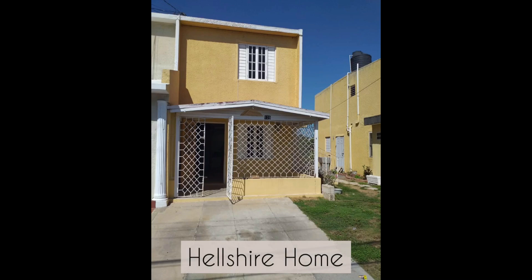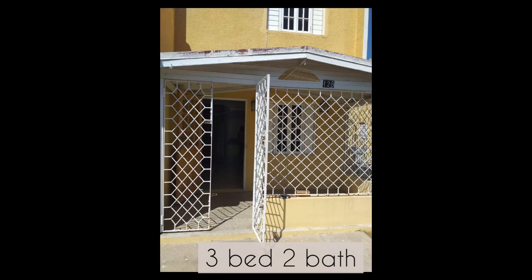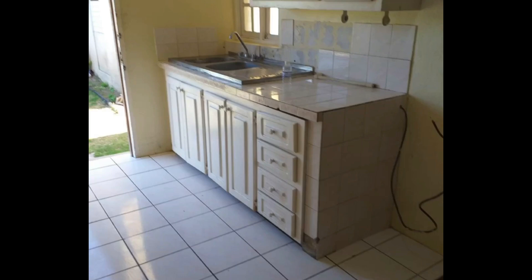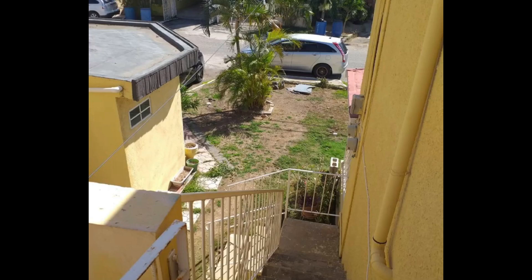Our next home is located in the Hellshire area. It's a three-bedroom, two-bath townhouse listed at 19 million dollars. It sits on a 1,430 square foot lot. The home is in really good condition — not that much upgrading or fixing up needs to be done, just tweaking it to your liking. So if you want to adjust the countertop, change it to something you may like, of course painting. Maybe fix up the bathroom — I would definitely fix the bathroom because it's outdated. But still in livable condition. If you want to move in right away and then work to fix it, that is also an option.